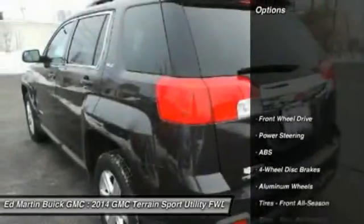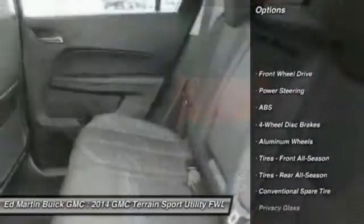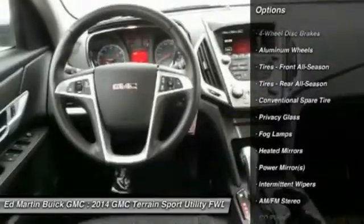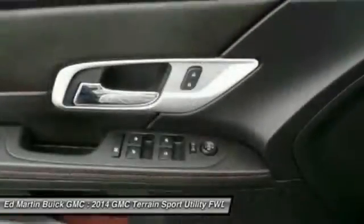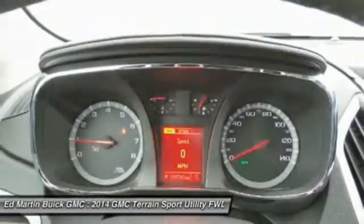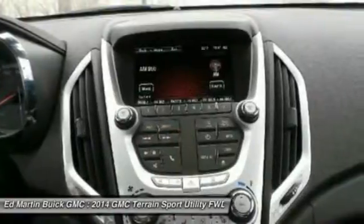Here are some of this vehicle's great options: steering wheel audio controls, keyless entry, anti-lock braking system, traction control, stability control, leather-wrapped steering wheel, Bluetooth, adjustable steering wheel, power steering, cruise control. Your new ride is just a phone call away.